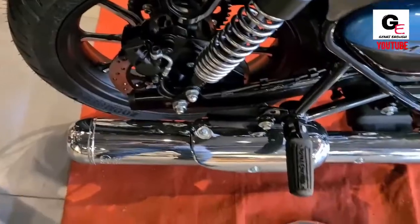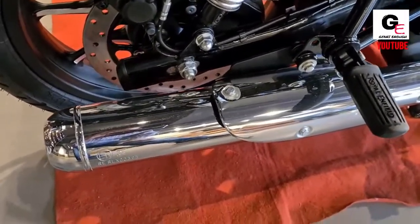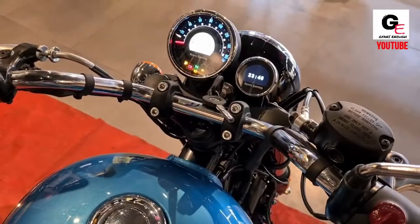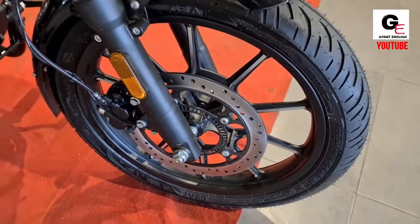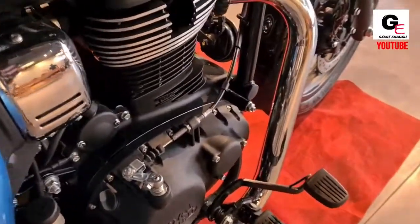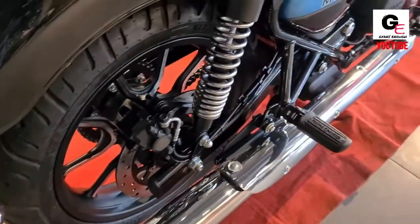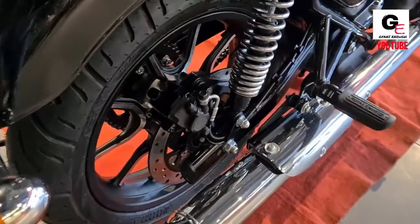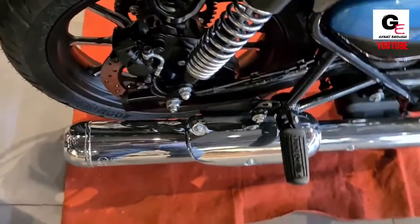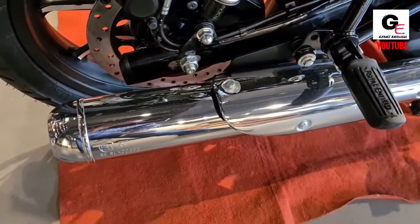The Meteor 350 delivers around 40 kmpl in the city, with higher efficiency on the highway. It gets its power from a BS6-compliant 349cc single-cylinder, air-cooled, long-stroke motor mated to a new 5-speed gearbox, producing 20.2bhp and 27Nm of peak torque. Torque delivery is almost flat, which makes it very easy to drive on highways and in the city.